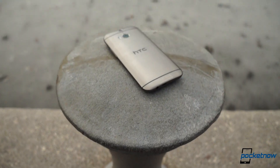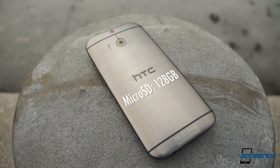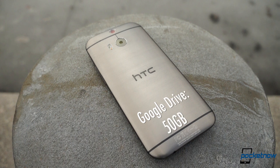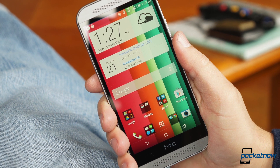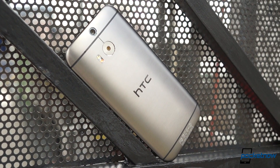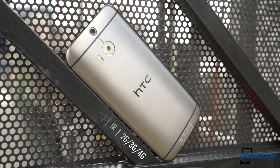That beauty continues beneath the surface. A Snapdragon 801 processor ensures a long useful lifetime, backed up by two gigabytes of RAM and 16 or 32 gigs of storage, plus a microSD card slot capable of supporting an additional 128 gigabytes. HTC also offers 50 gigs of Google Drive storage free for two years with the new device. A 2600 mAh LiPo battery provides power, but it's not removable. For connectivity, there's Bluetooth 4.0, dual-band Wi-Fi, an IR port, and 3G and 4G radio packages depending on region. There's also a new sensor hub controlling the gyro and accelerometer package, giving the One a degree of contextual awareness.